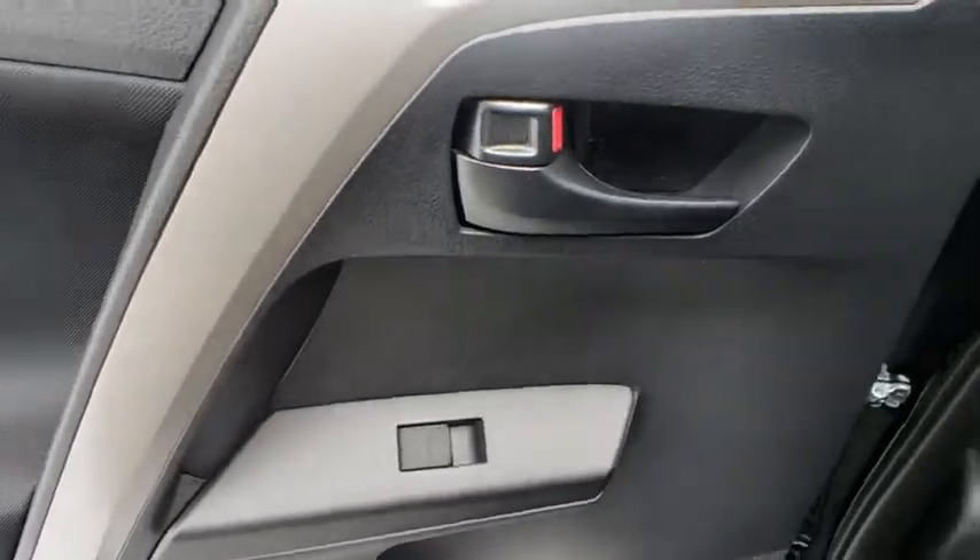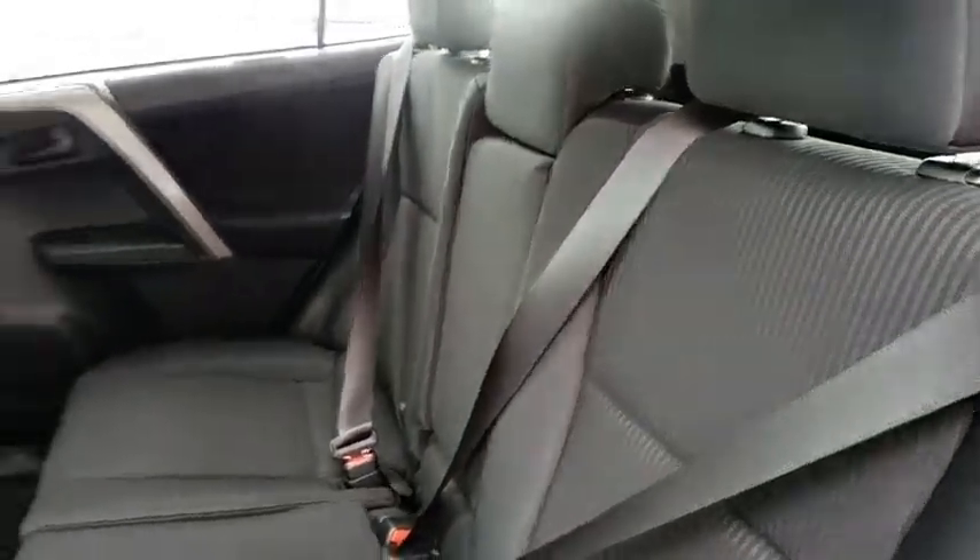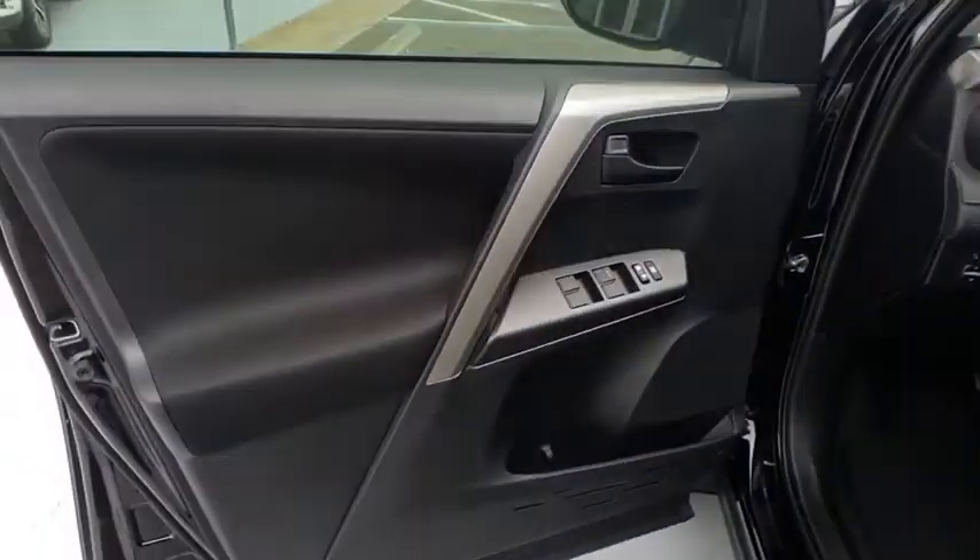AM-FM stereo radio, front-wheel drive, child safety locks, CD player, bucket seats, power door locks. Take this vehicle for a spin and see why so many shoppers are now proud owners.